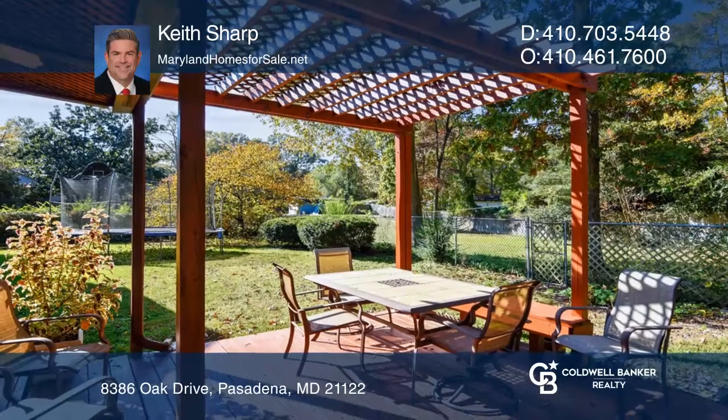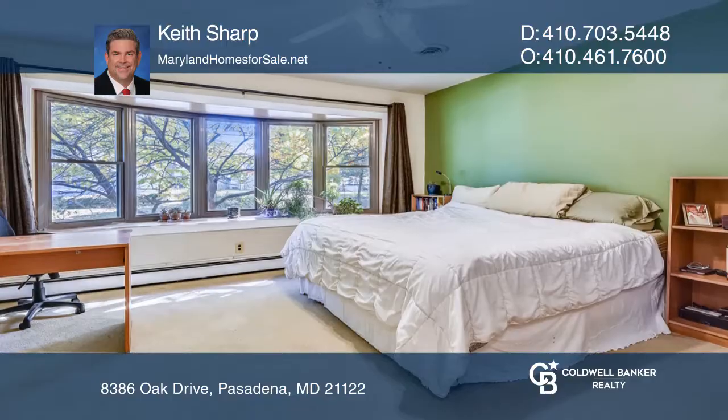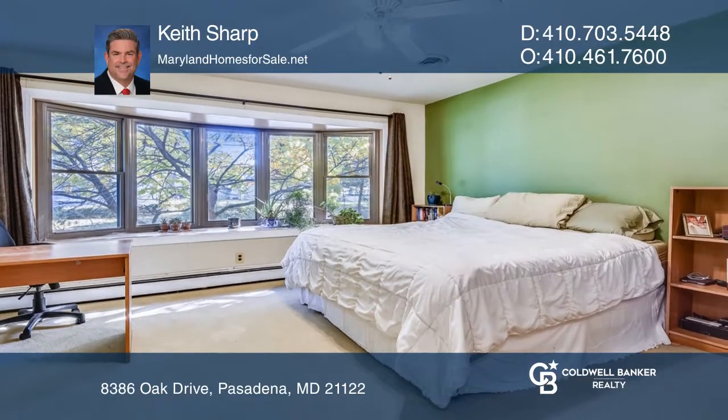This home is completed with a covered front porch and a covered rear patio, all on a generous-sized lot with landscaping.